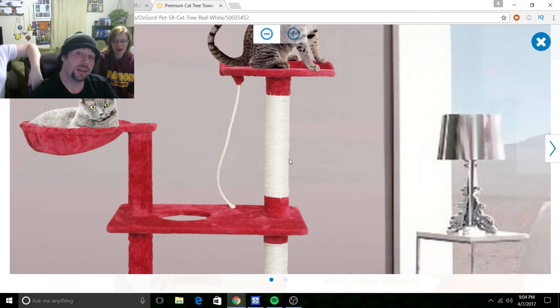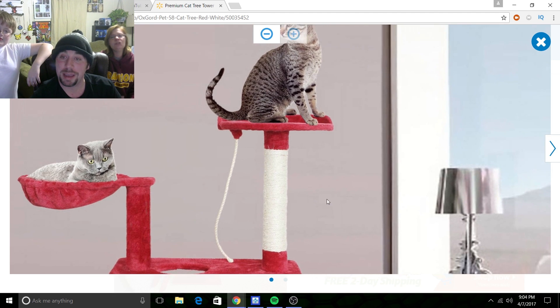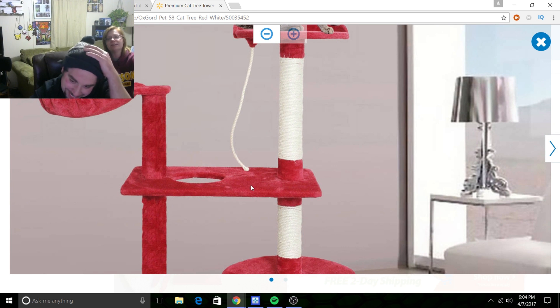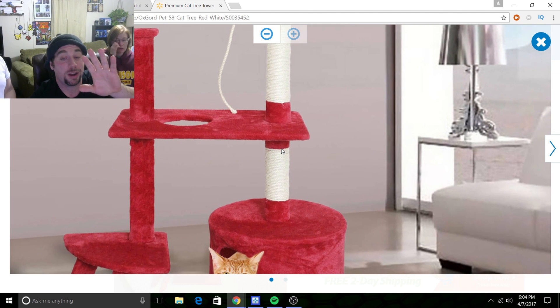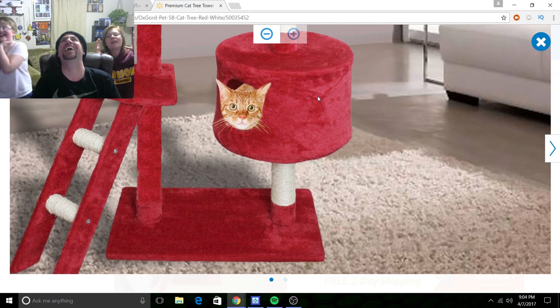We've got a scratch pad our cat enjoys, which is really cool. And then we've got a cool little twine rope that looks like it's expertly stitched in — but come on, can you not get real cats? They're so photoshopped. Go to the alley out back! We've got two scratch pads. Look at that face — that face just says 'help me, why am I here?'